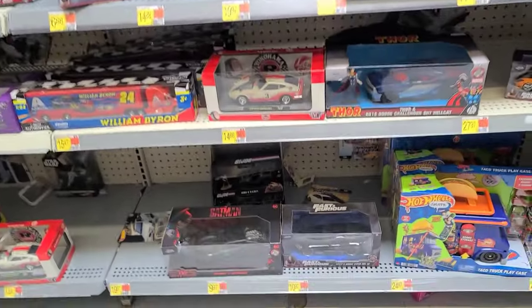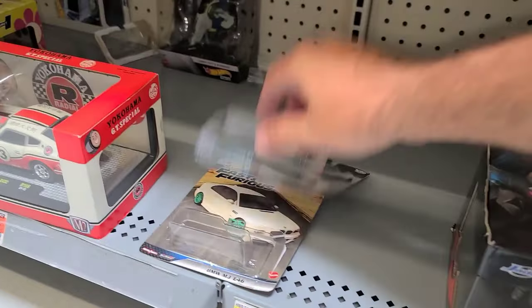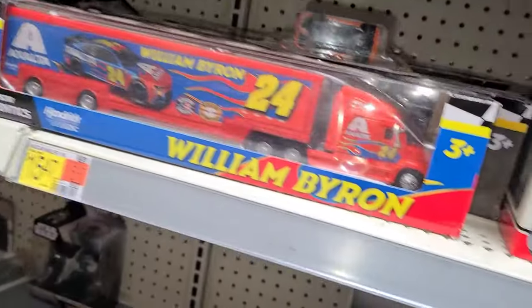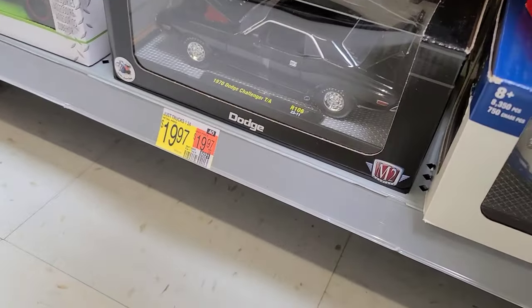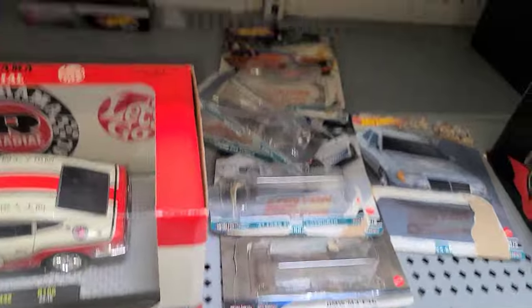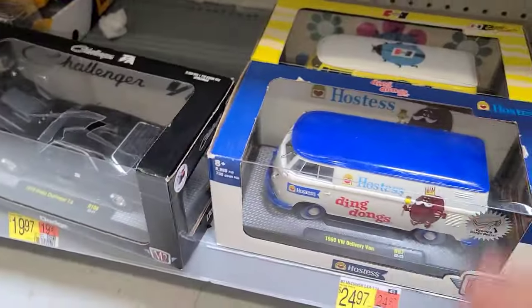Scrolling through - wait, there's a Mercedes gone! Look at this - somebody took a whole set of Canyon Warriors, the whole thing. That's terrible. Let's check these M2s. That is really disappointing - somebody went through and stole something out of here.